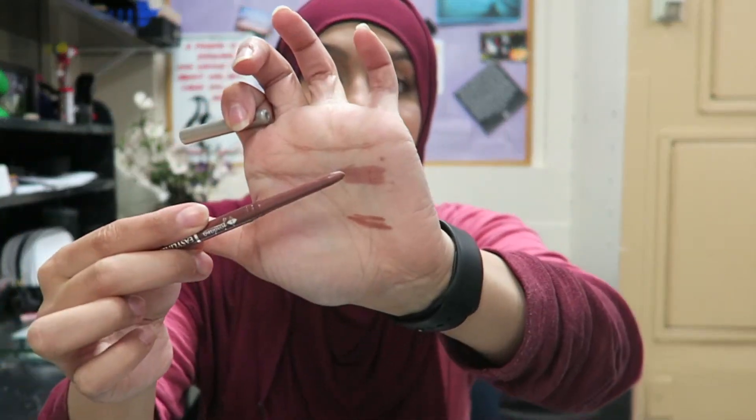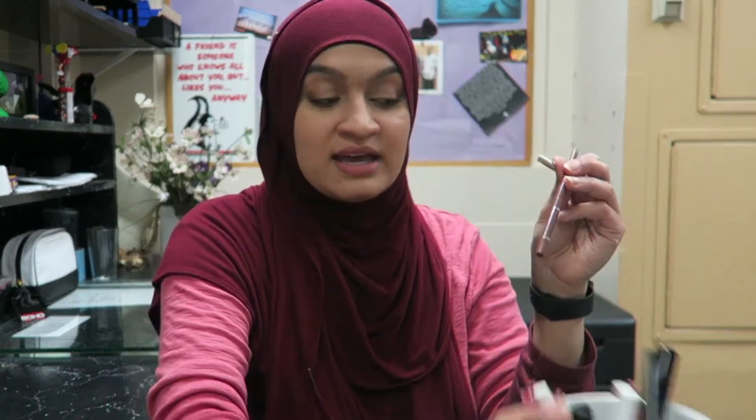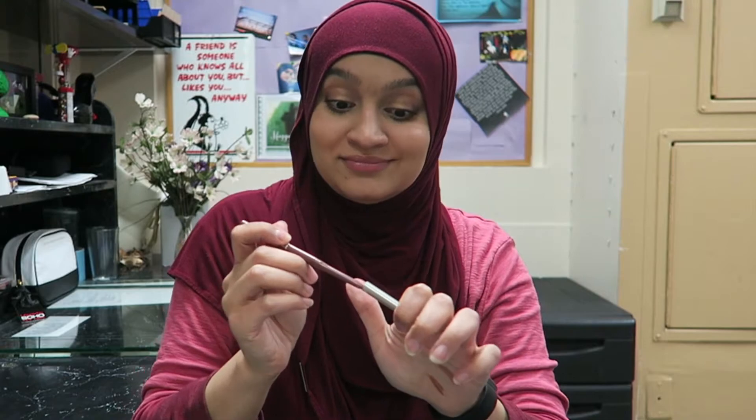Actually, you know what — I'm gonna take this Nude Sticks back and put it in my little cup and try it out this week. I don't think I'm going to include my Color Pop Lippy Sticks — I'll keep that for another video.